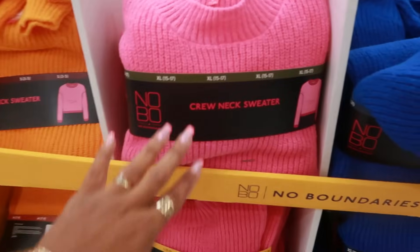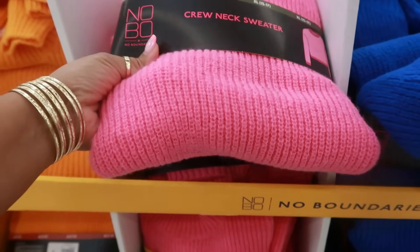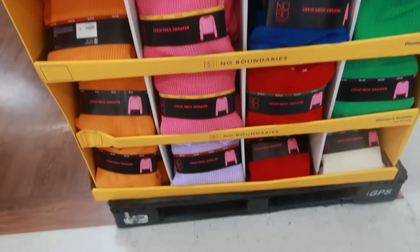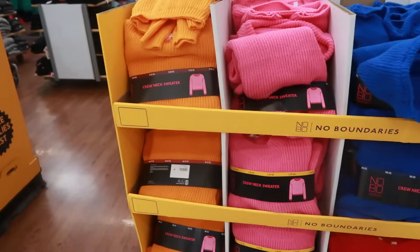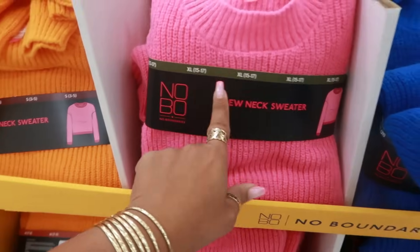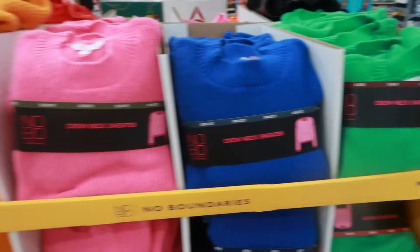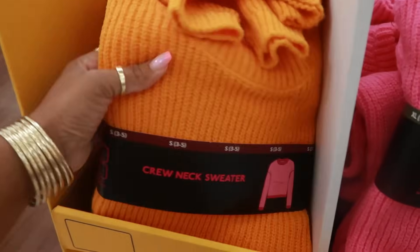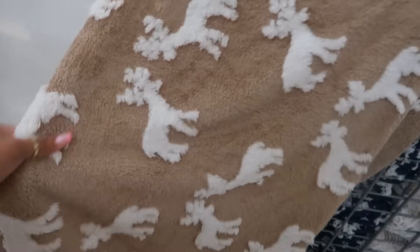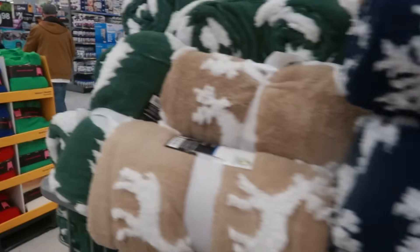Okay, what are these? Crew neck sweaters right here. There's no price on this little display so I'm not too sure, but you got all these different colors. That's an extra large, that's a 3X right there. You got the orange one on the end. They still have these little blankets — $9.86, snowflakes and then trees.